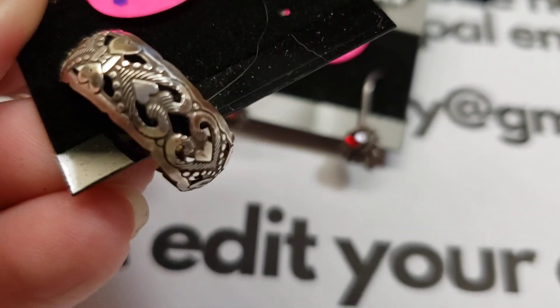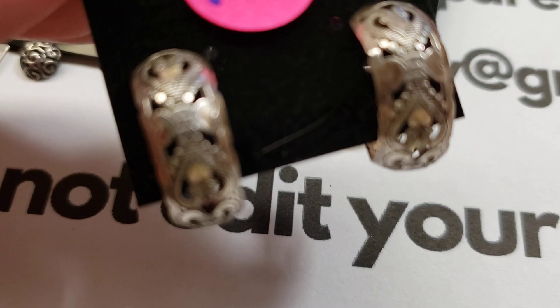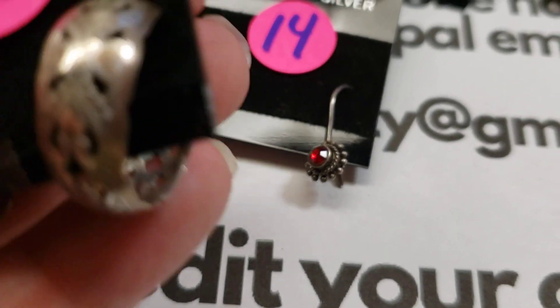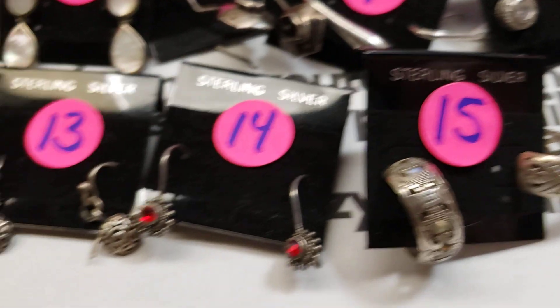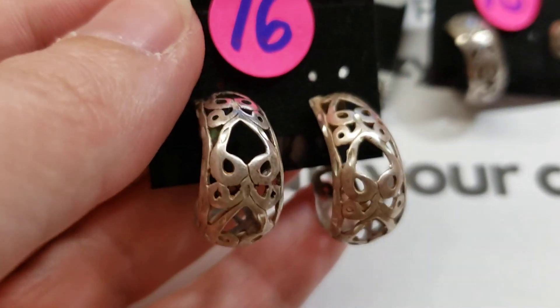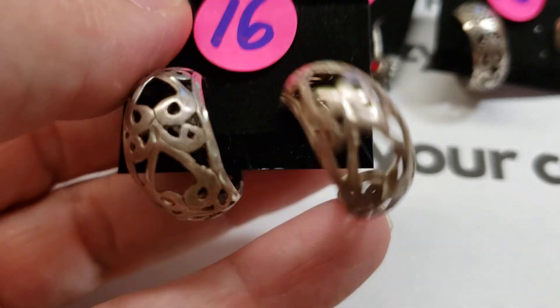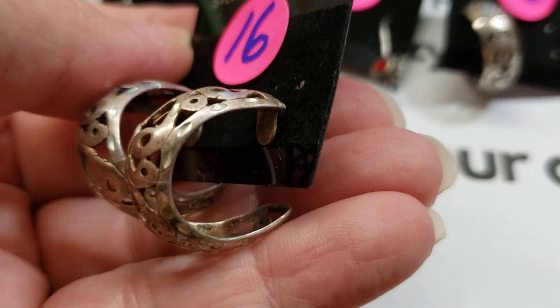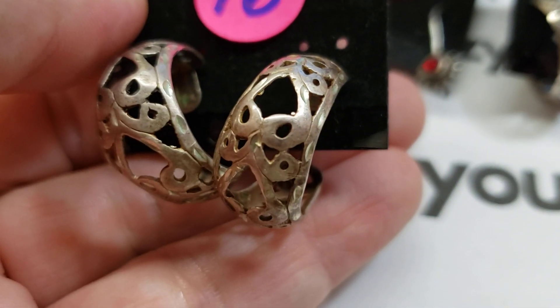Number fifteen: beautiful, beautiful hoops with a beautiful pattern on them — really nice. Number fifteen is twenty-eight dollars, nice size. Number sixteen: these are bigger and heavier — gorgeous. Number sixteen is thirty-six dollars, all hand done and very pretty.